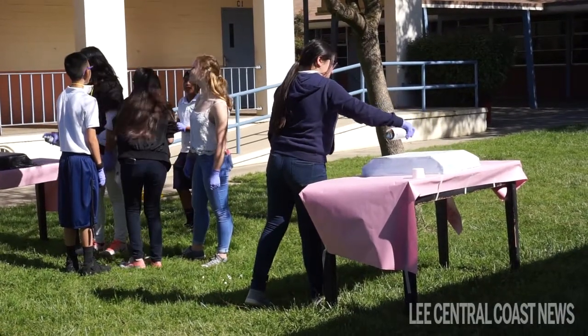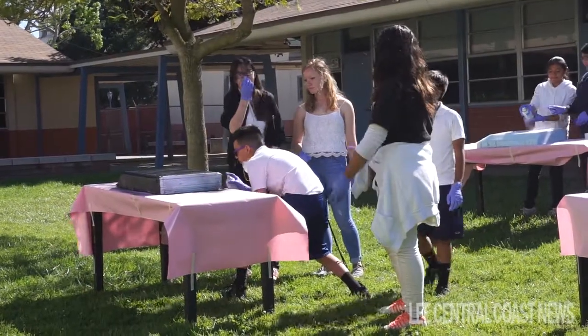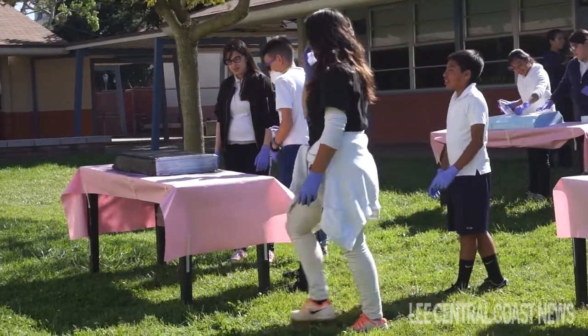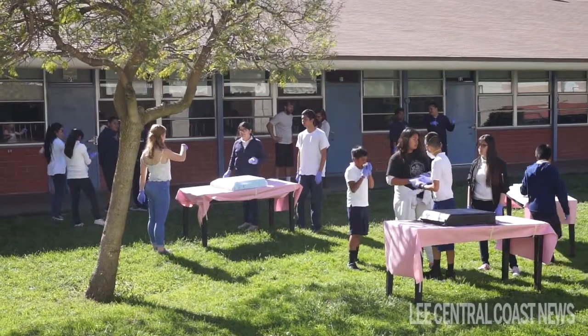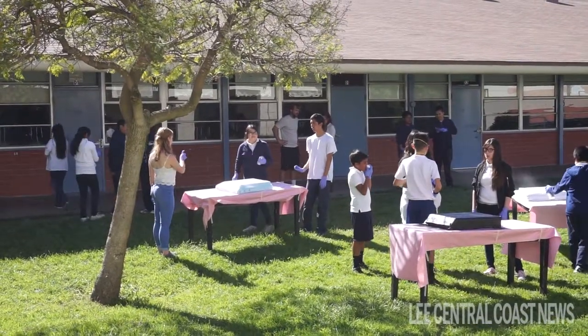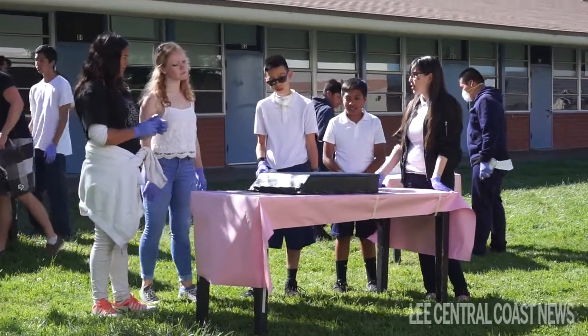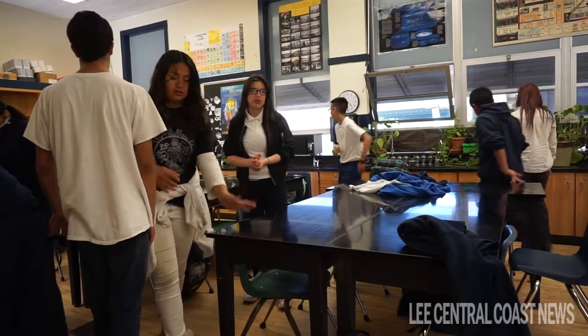We also taught them about aerodynamics, so we brought in a smoke machine and a bunch of cardboard, filled the entire room with smoke, and had them run around with cardboard to show how air flows past larger objects and how that can affect the shape of the car they're building — because you don't want it to be square in the front, as that's going to block a lot of air.